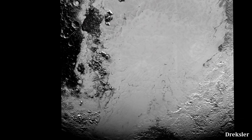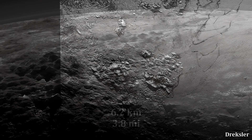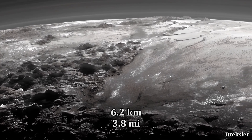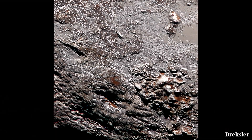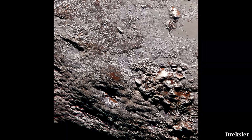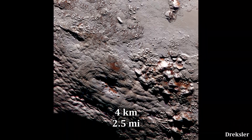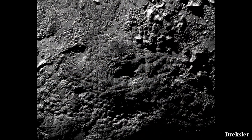One particularly tall mountain is Tenzing Montes, located at the southwestern edge of Sputnik. Its tallest peak is 6.2 kilometers tall, and many other peaks are above 4 kilometers. Right next to Sputnik, on its southern edge, is also where Wright Mons is — a 4 kilometer tall mountain that was possibly created because of cryovolcanic activity.